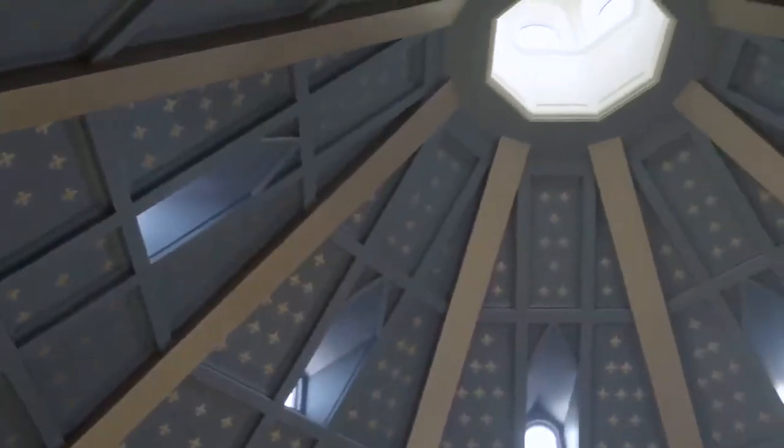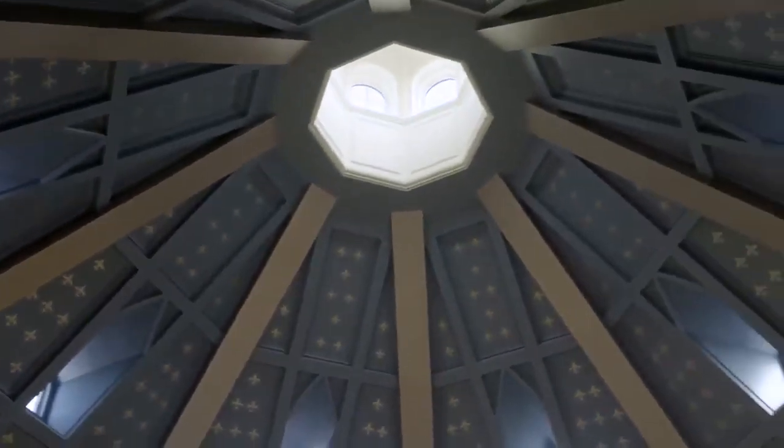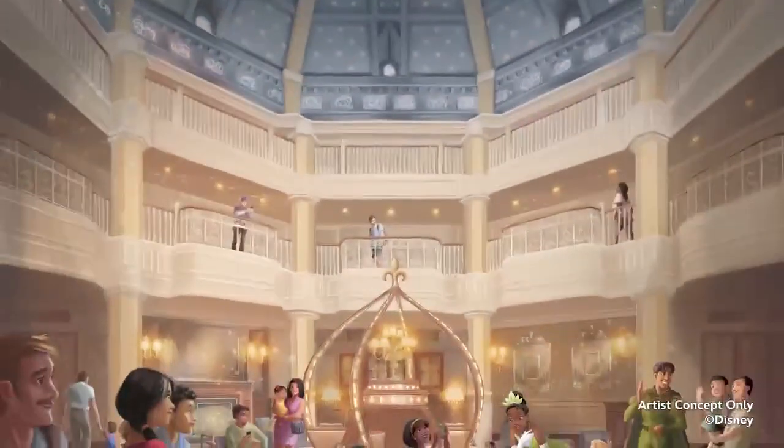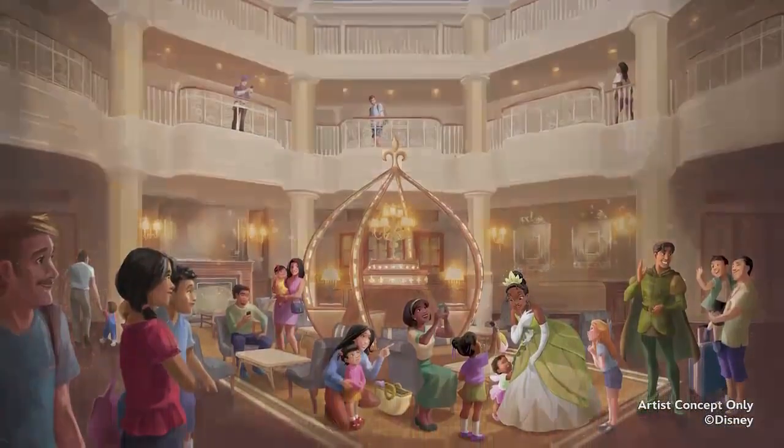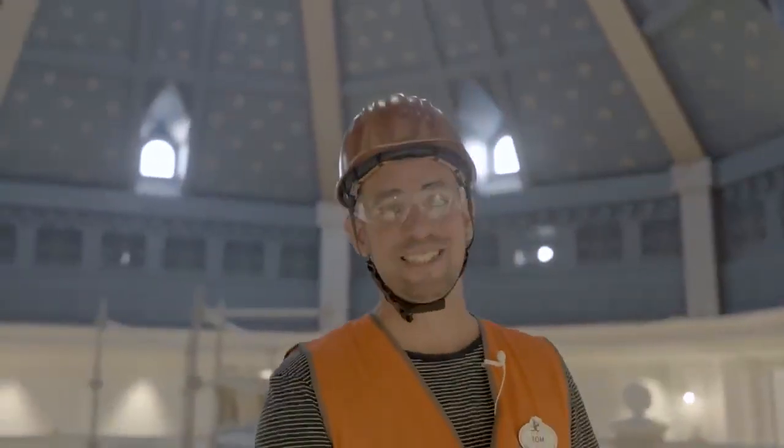Look at the rotunda ceiling — it really is the centerpiece of the hotel, and it really summarizes its journey through time and through culture that Disneyland Hotel is all about. We cannot wait to see you all in Disneyland Hotel in 2024.